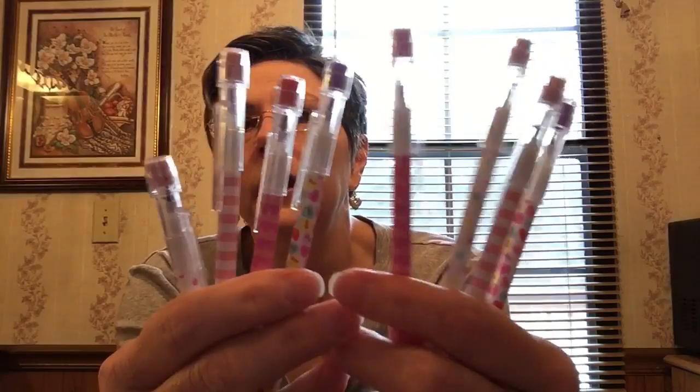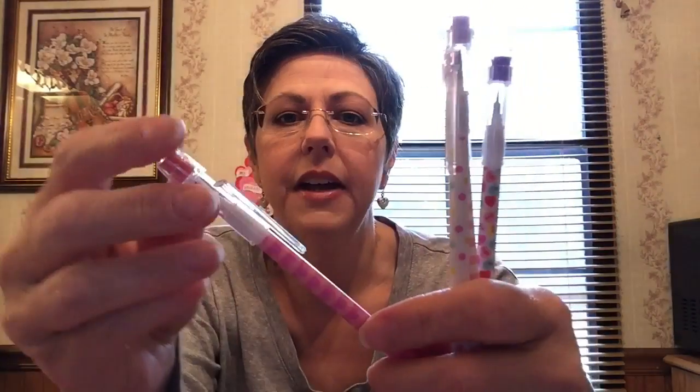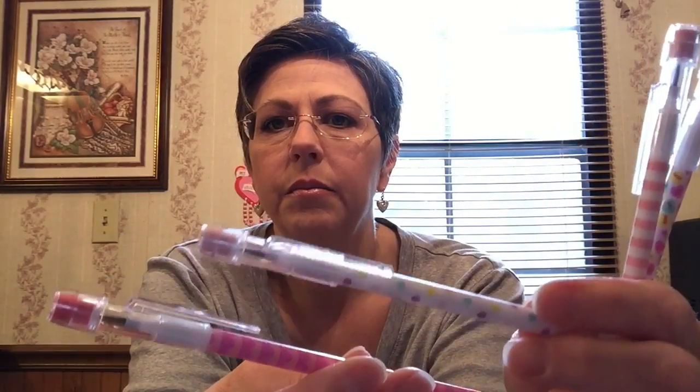The next thing I bought was a pack of these little pencils — I used to love these when I was a kid. There were two of each so that worked out perfectly. Once you get done with the lead on top you just push it into the bottom and it pushes the next lead up. They've got little erasers on top that correspond with the color of the pens.